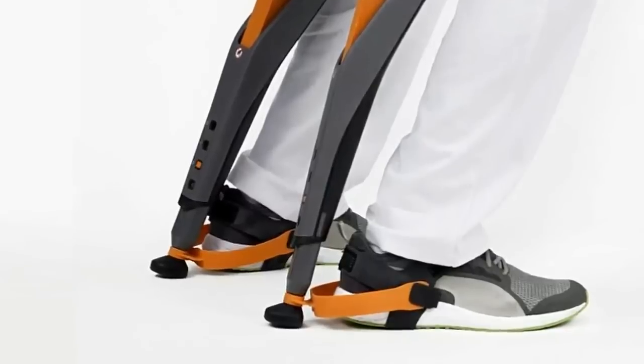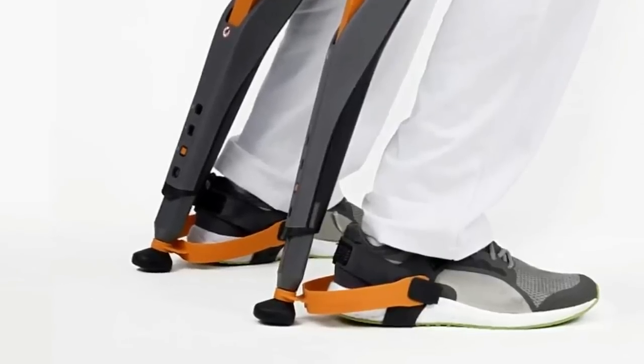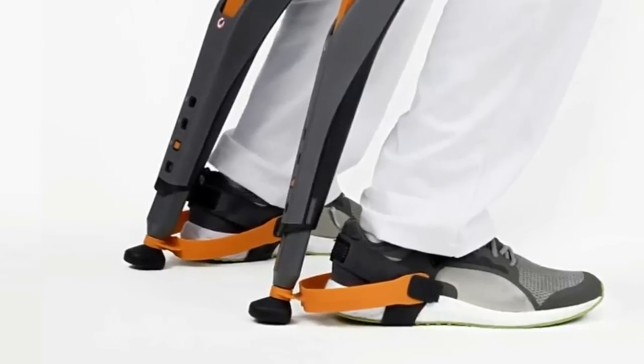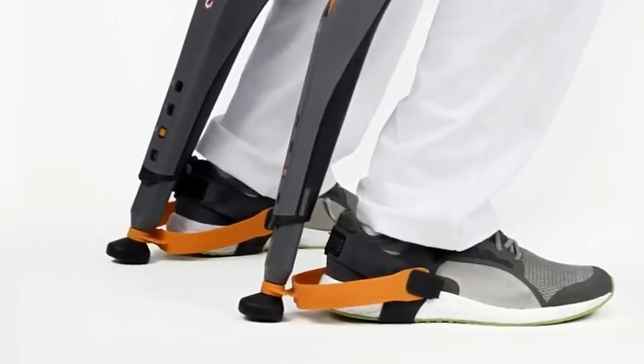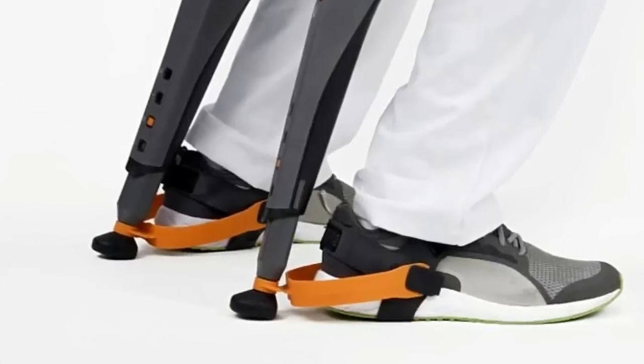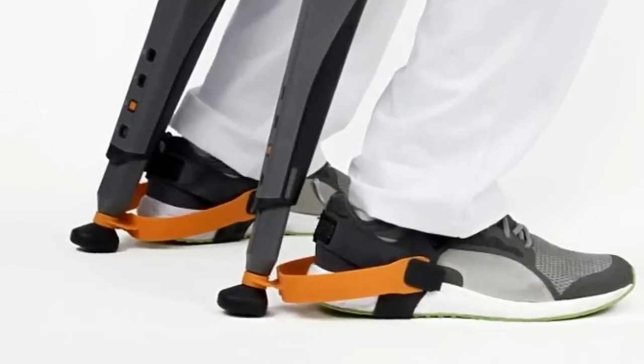Studio Noonee's founder, Mark Noonee, comments: with the Chairless Chair, Noonee's clients can not only improve the ergonomic environment for their employees by improving body posture, but also solve and prevent certain occupational health and safety challenges, and provide age-appropriate working conditions for their aging employees.